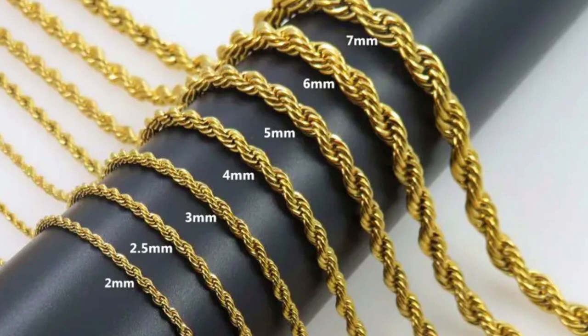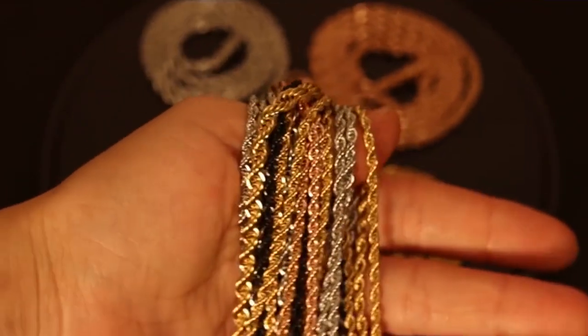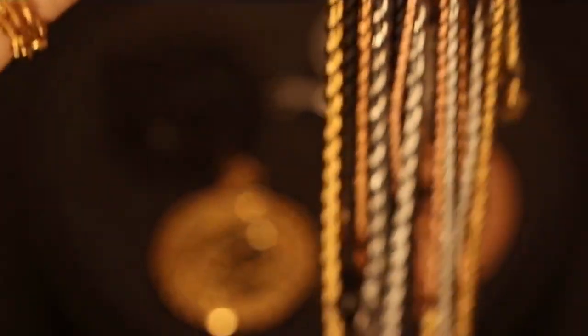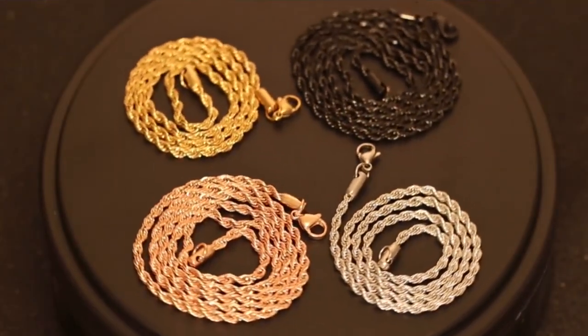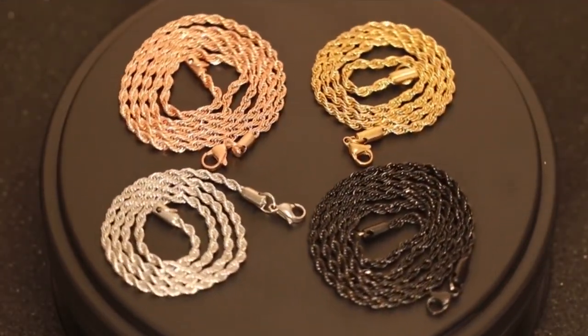Rope chains are considered one of the most elegant and recognizable chains on the market today. Did you know they are also one of the strongest? The twisted pattern of numerous links not only looks luxurious, but also adds significant strength to the chain. The twisted pattern also reflects more light than the previously discussed chains, meaning that rope chains will offer more luster and command more attention. If you want a bit of sparkle, consider a diamond-cut rope chain for maximum shimmer.